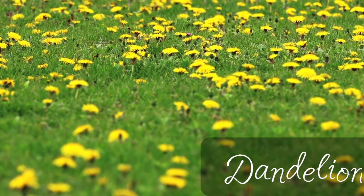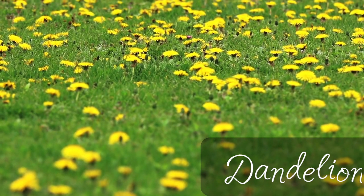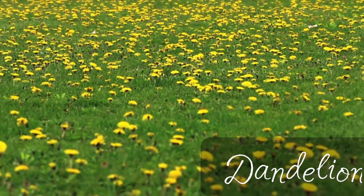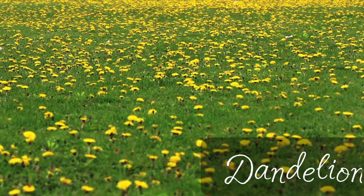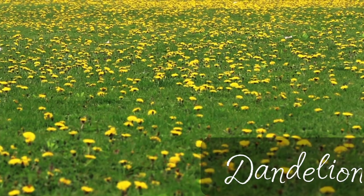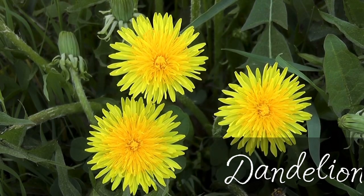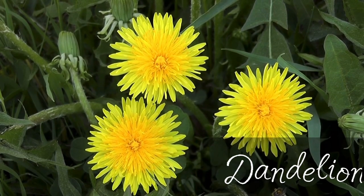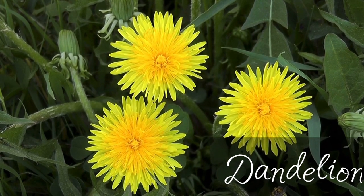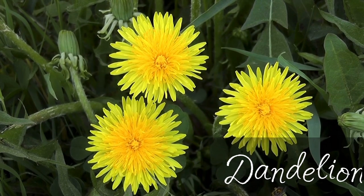Another medicinal herb that is considered a weed is dandelion. Dandelions are so versatile and useful medicinal flowers. They can be used to treat a variety of ailments from digestion problems to chapped skin. Dandelions are the answer. And best of all, they reappear in our yards for months for free. You don't have to do anything to grow them.